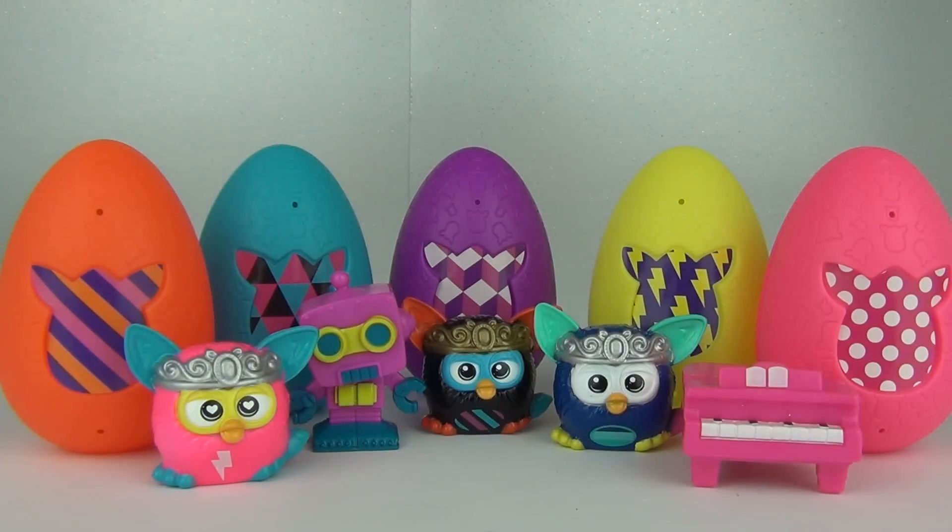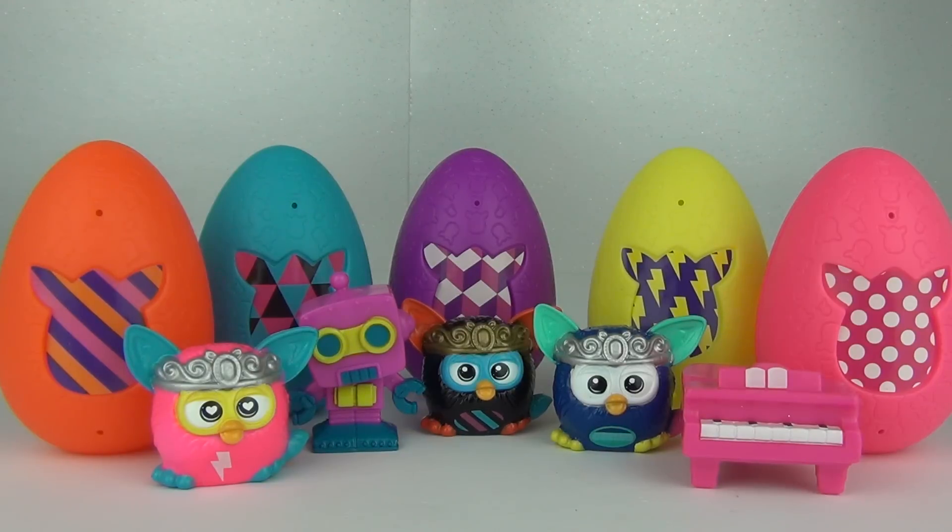So there is our Dollar Store find for today — the Furby Boom Surprise Eggs. Not bad actually, very very cheap, and you do get some very cool toys inside. You may have seen these before, but usually in the dollar stores or pound shops you do get older toys for cheap. I will hopefully be doing more of these videos, so do stay tuned if you want to see more Dollar Store toy finds. Please do rate, comment, and subscribe, and I will see you here next time on Tour Review TV.